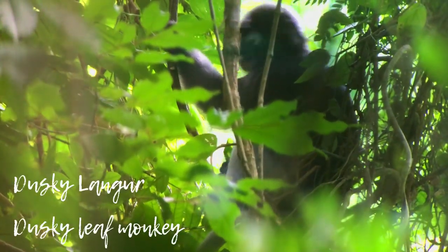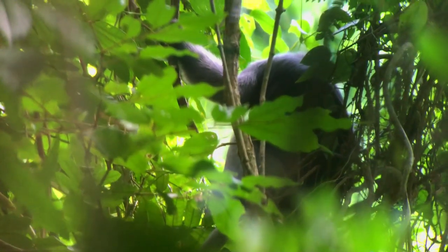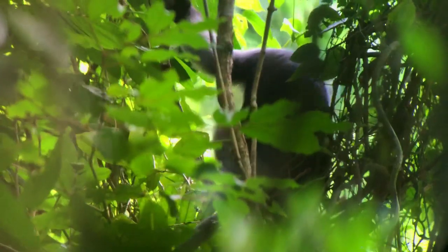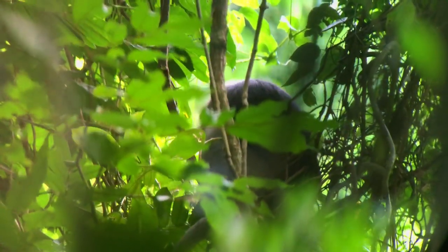Here you can see a dusky leaf monkey — you might easily mistake it for a gibbon. The dusky langur is found in Malaysia, Burma, and Thailand.